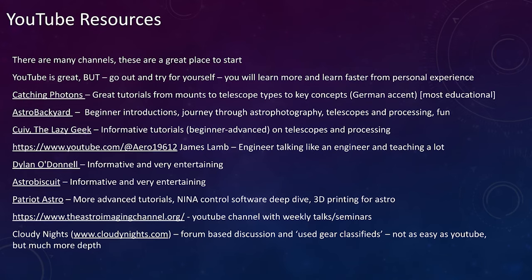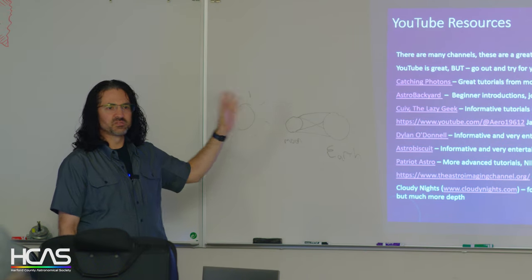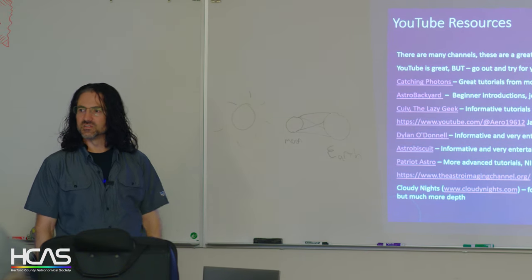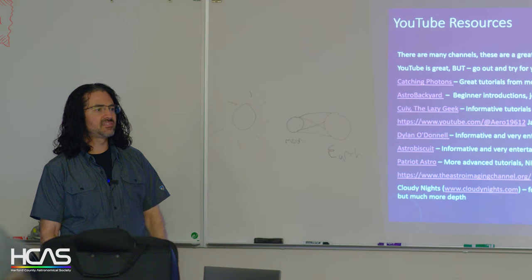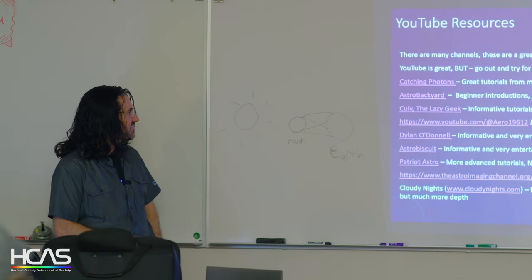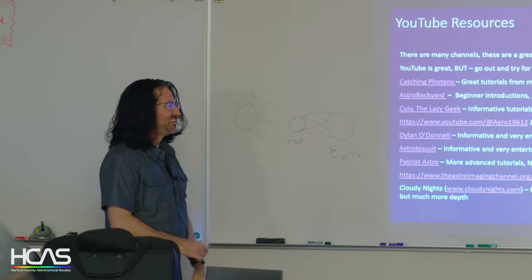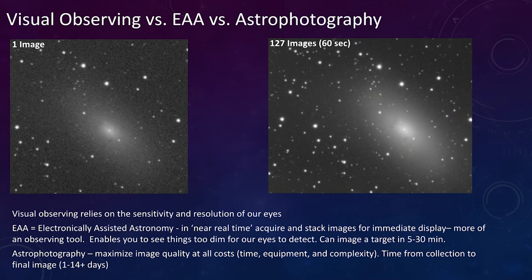I'll make resource links available to anyone who wants them. I got started and learned all this from YouTube — there's a whole bunch of channels out there, some better than others, some more entertaining, some more educational. They go into a lot of depth that we'll fly by here. I like Astro Biscuit — he's funny and really educational.